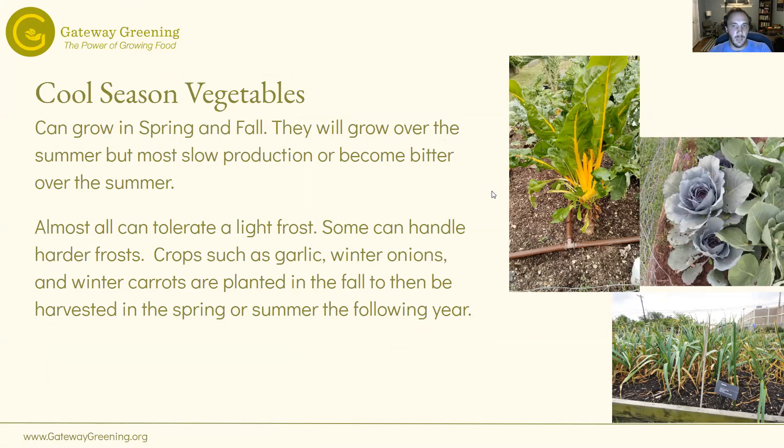Cool season vegetables grow in spring and fall. They will grow over the summer but most slow production and become bitter. That doesn't mean you have to rip them out — things like kale, collards, and chard you can grow in the spring and fall; we often leave them in the ground the whole year, just assuming over the summer they're not going to be that tasty. Sometimes we'll just cut them back, remove bad leaves, spray a little bit with some organic pesticides, and once fall hits and starts to cool off, they really start to bounce back.